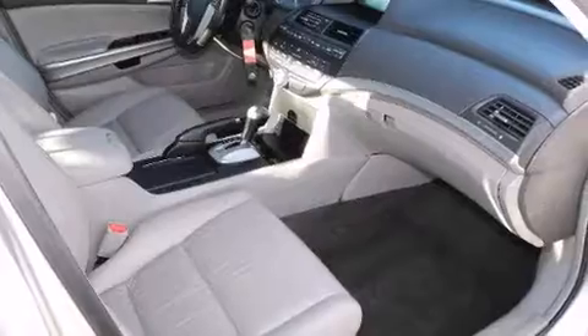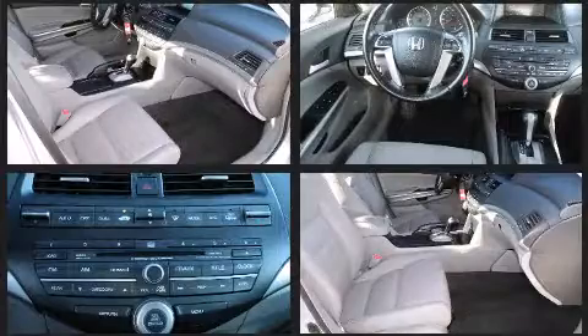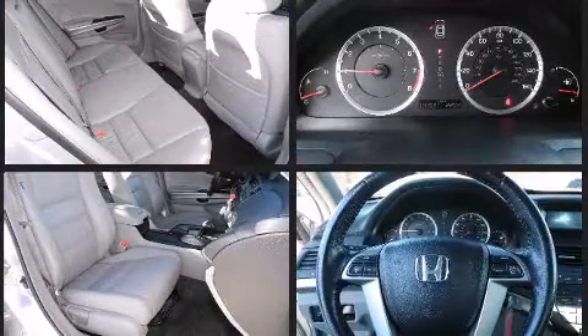You and your passengers will enjoy the stereo system, which includes a CD player with MP3 capability, steering wheel-mounted audio controls, and seven speakers, enhancing the audio experience throughout the interior.